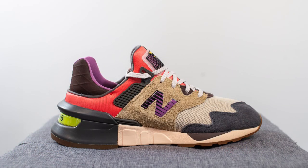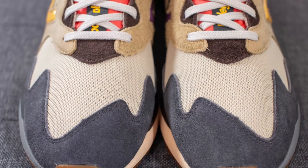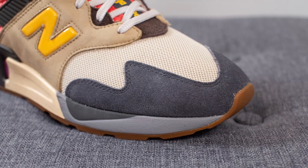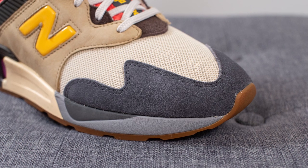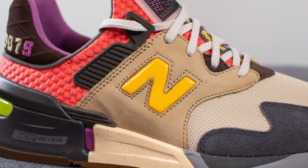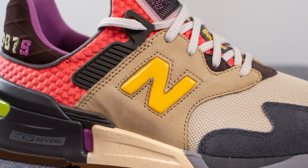Jumping back to the shoes, similar to the past Bodega New Balance releases, this shoe is constructed using a wide variety of materials and colors. Starting with the toe box, this area is constructed using a beige or tan colored mesh. Surrounding the front toe cap, this is covered in a dark gray colored suede which has a very nice, very premium feel to it. On the mid panel of the lateral side of the shoe, we have this tan colored leather which has a bit of that nubuck feel to it.